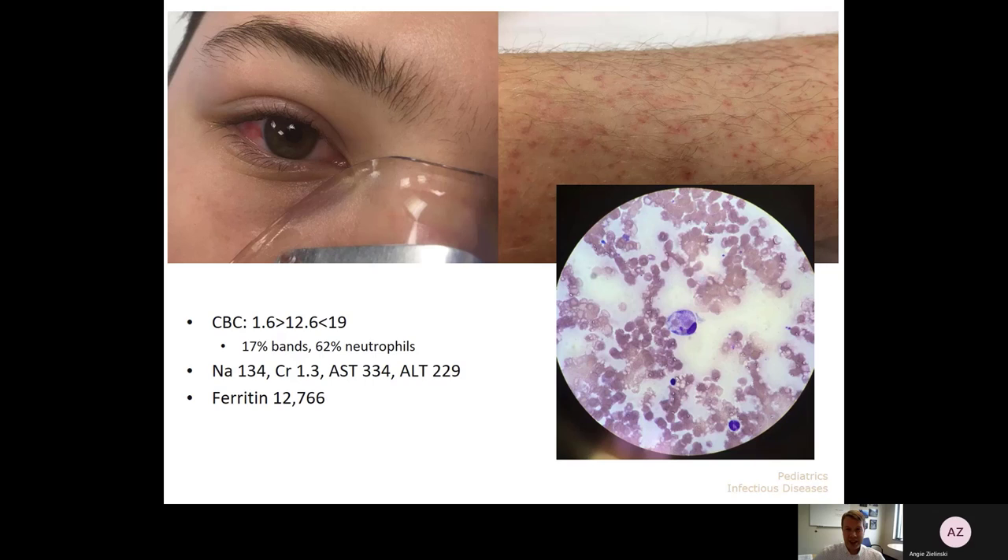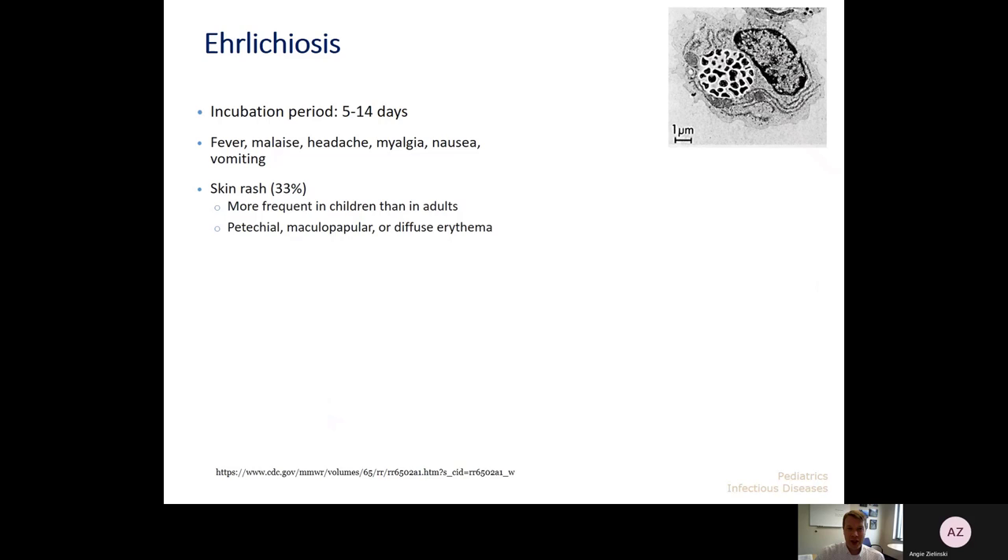On exam, he had a rash that was occasionally petechial but sometimes just a macular rash. You can see his conjunctival changes, and an abnormality in his monocytes on the peripheral smear. His labs were notable for leukopenia, thrombocytopenia, hyponatremia, elevated transaminases, and a high ferritin. So what's the diagnosis? He had ehrlichiosis.